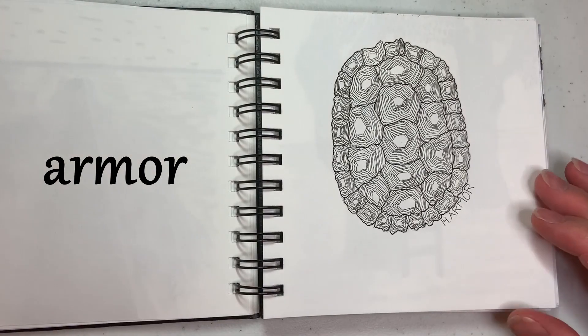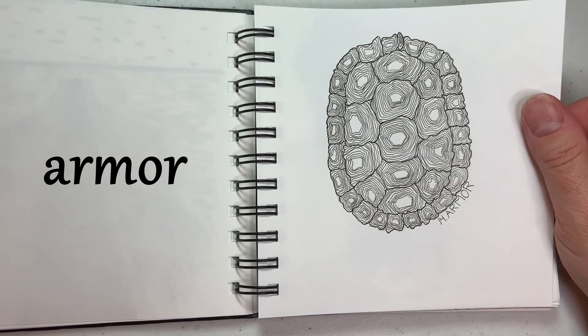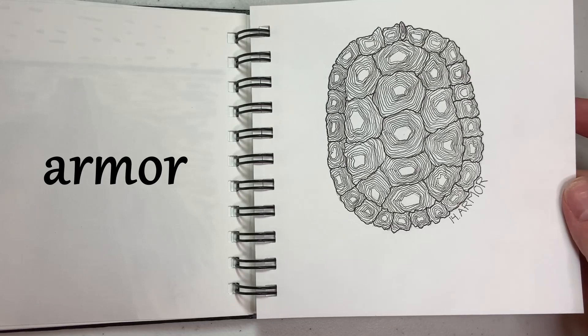Back to some of my favorite line drawing styles — this is armor. My husband and I have been talking about writing a children's story involving a turtle, so I had a turtle on the brain anyway, and that's where the armor came from.